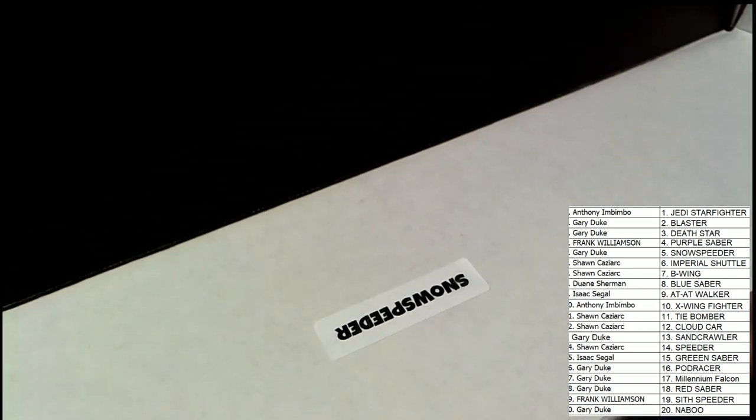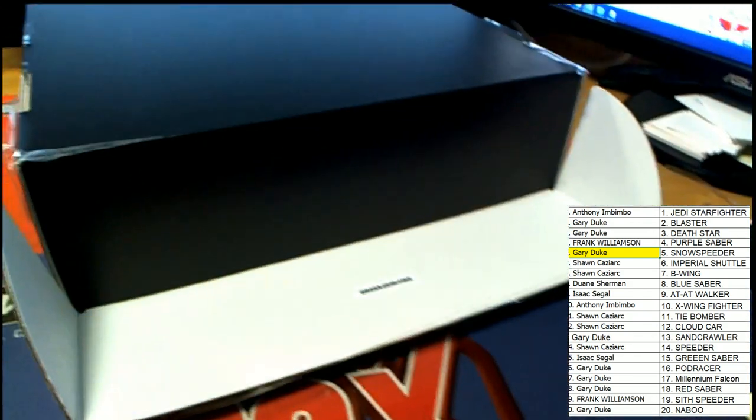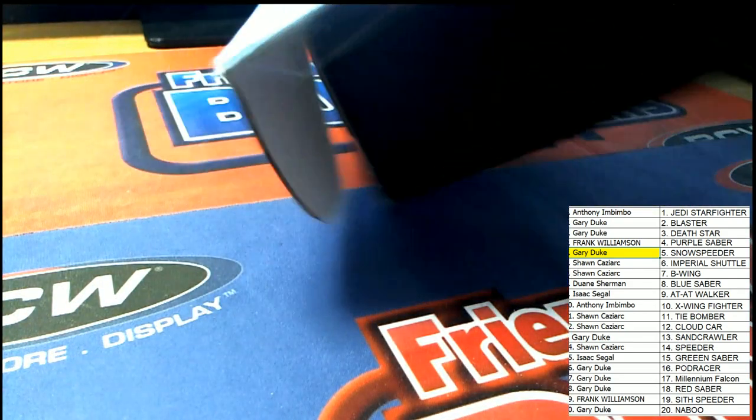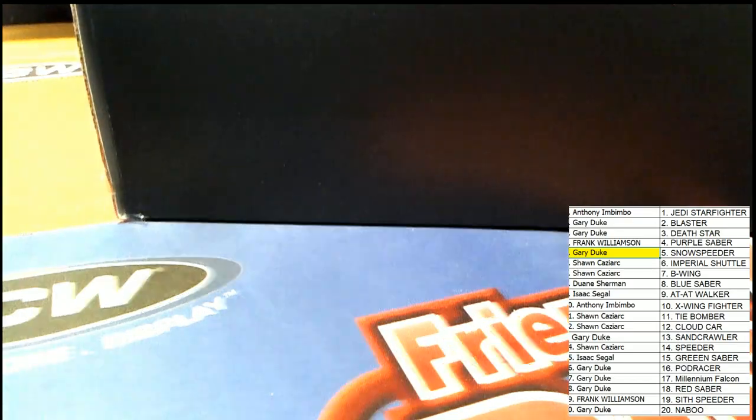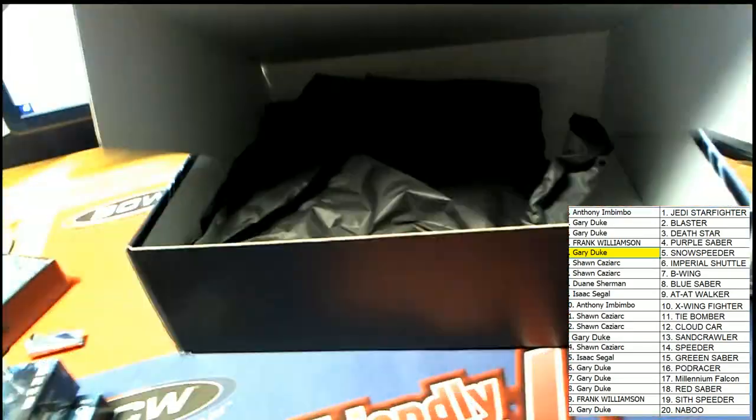It is the Snow Speeder hitting in the box break! Wow — Snow Speeder! So that is going to be Gary D. Congratulations to Gary D — you're going to hit a graded Star Wars action figure. Let's see what Gary D hit in the Star Wars graded action figures box break.